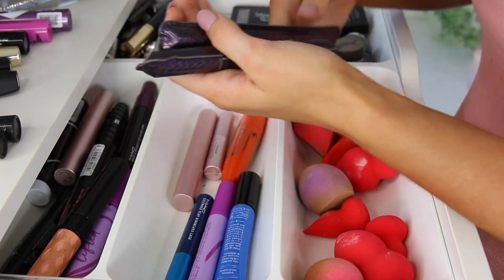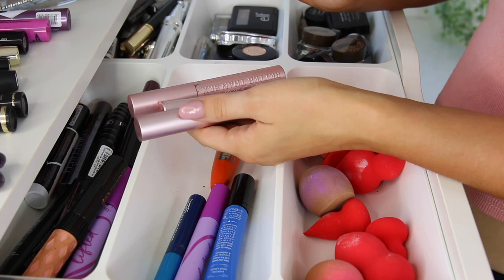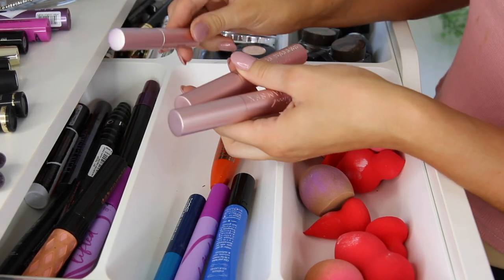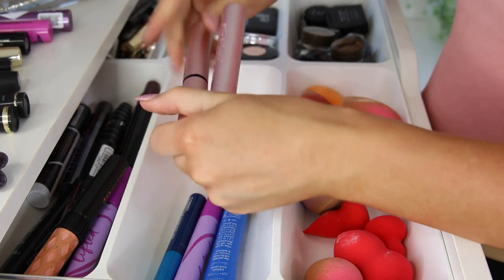Then we have the Tarte Lights Camera Lashes Mascaras. I think these are new from when I went on the Heyman Island trip, so let's see if they're wet. Yep, that one's good. I do like these mascaras as well — I just should have only had one in here at a time, so I'm just going to put one in my drawer down the bottom. Then we have three Better Than Sex mascaras. Again, I don't need all three in this drawer — that's just making it bigger than it needs to be. So I'm going to put the little one in the other drawer.